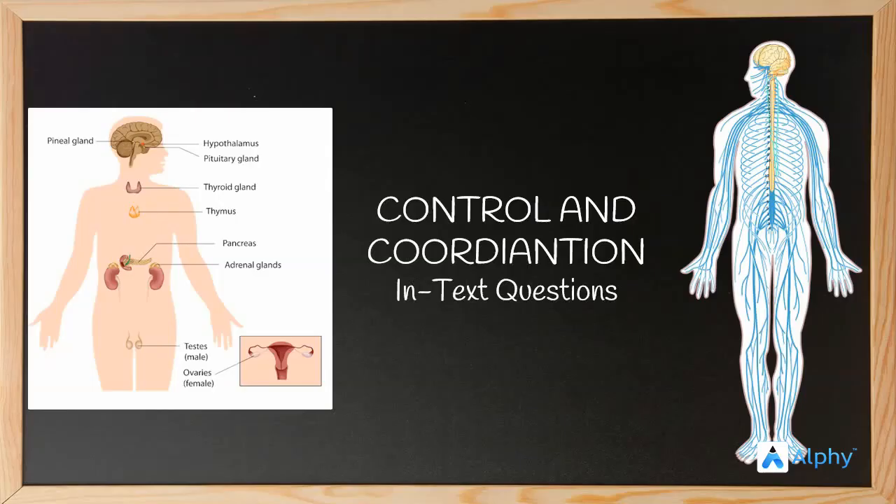Hello everyone. In the chapter of Control and Coordination, we have learnt about animals as well as plants. We have seen how the nervous system in animals works and how the endocrine system complements the transmission of messages across an animal body. Let's move on to the in-text questions in this chapter.